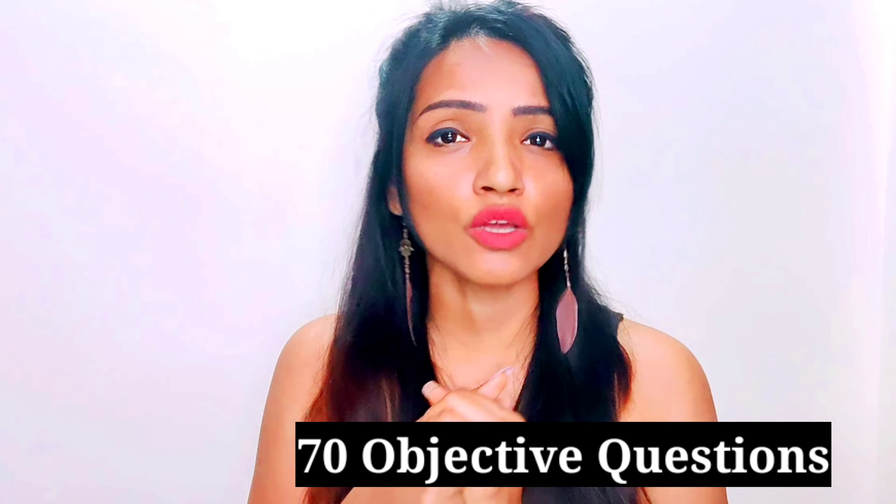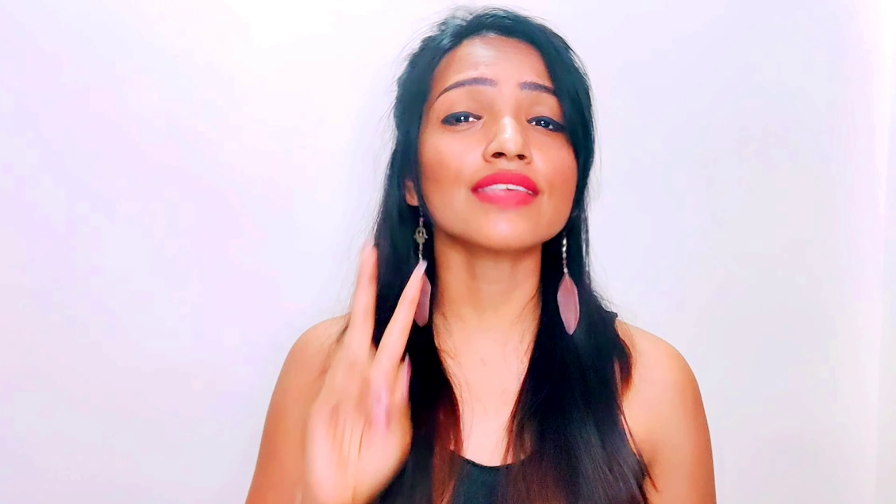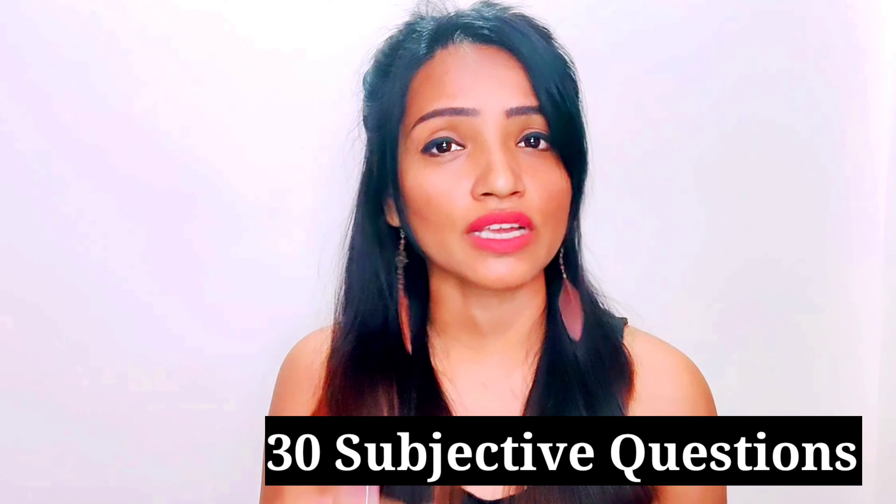The BMS and BMM entrance exam consists of two sections. The first section consists of 70 objective questions, and the second section has 30 subjective questions. In total, 100 questions will be asked in the exam, each carrying one mark, and there is no negative marking.